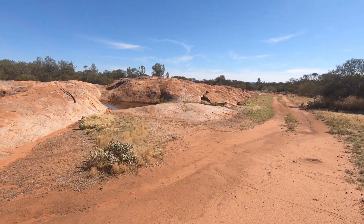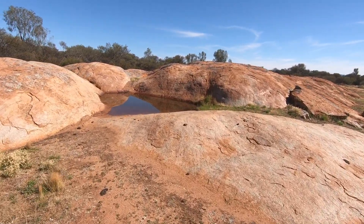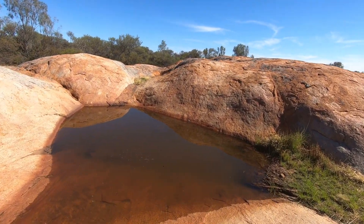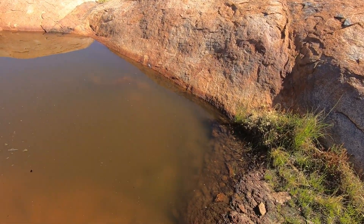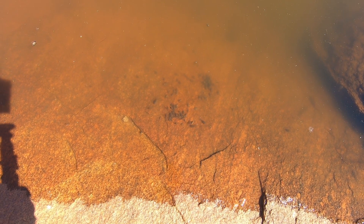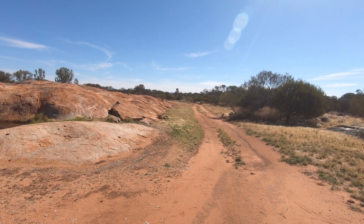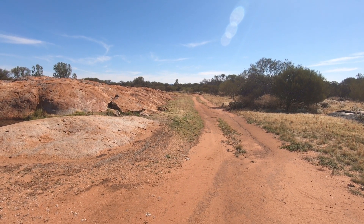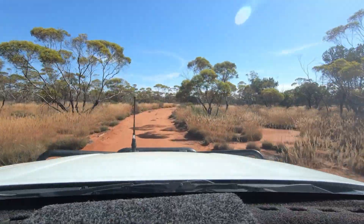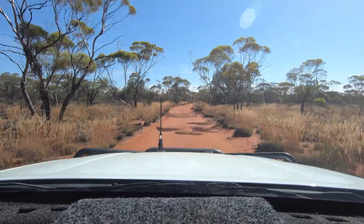It must have been that rain we had a couple of weeks ago, because the hole's pretty full — it's usually not this full when I come out. The wasps are loving it. We've also got teddies down there as well. If you look in the background you can see a high peak — that will be the Helena and Auroras, probably about 20 kilometres away. That's going to be camp for the night. All the spinifex is seeded; I'm lucky it ain't on the track.